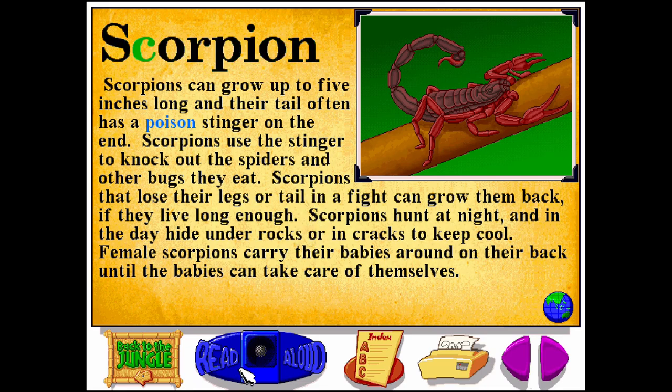Scorpion. S-C-O-R-P-I-O-N. Scorpions can grow up to five inches long and their tail often has a poison stinger on the end. Scorpions use the stinger to knock out the spiders and other bugs they eat. Scorpions that lose their legs or tail in a fight can grow them back if they live long enough. Scorpions hunt at night and in the day hide under rocks or in cracks to keep cool. Female scorpions carry their babies around on their back until the babies can take care of themselves.